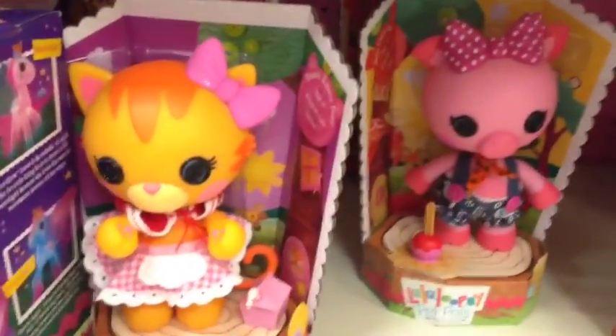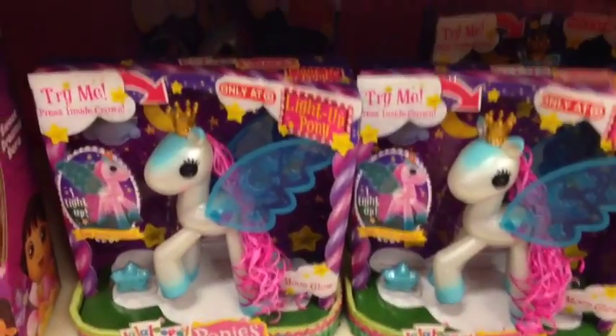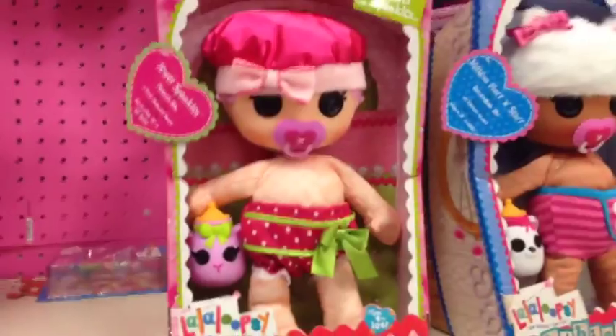Here are the Pep Pals — the cat, the pig, and the sheep. Here are the Laloopsie light-up ponies. I've never bought one but they're really cute. Now here are the babies. There's Jewel Sparkles, and there's a Pillow Feather Bed in the back — oh, she's so cute, I have her — and Mittens Fluff and Stuff.